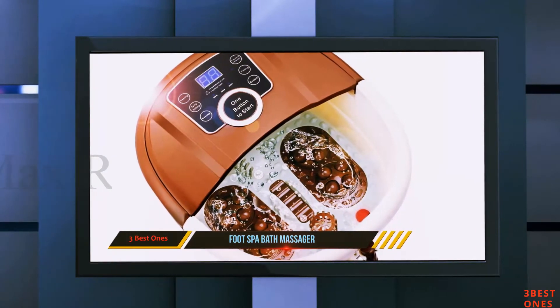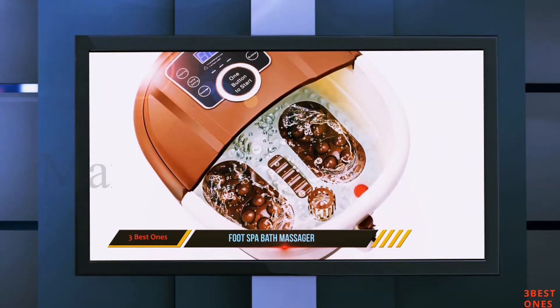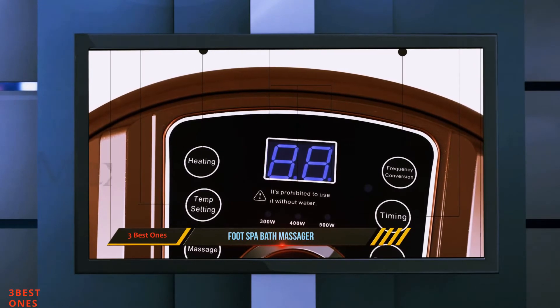Further, it comes with infrared light. The light turns on when the water temperature in the tub gets too hot, keeping your feet safe from burns and redness.